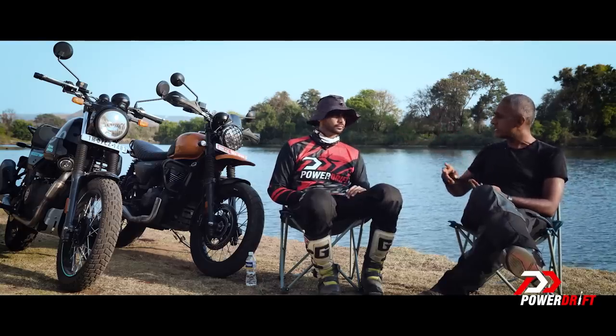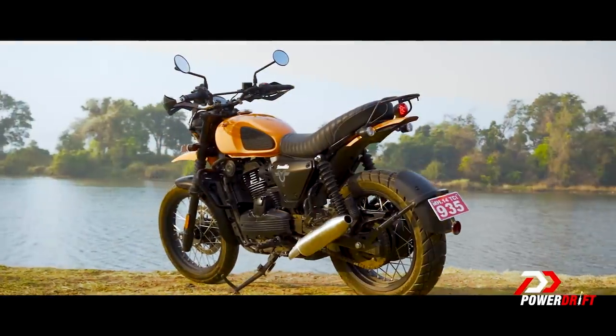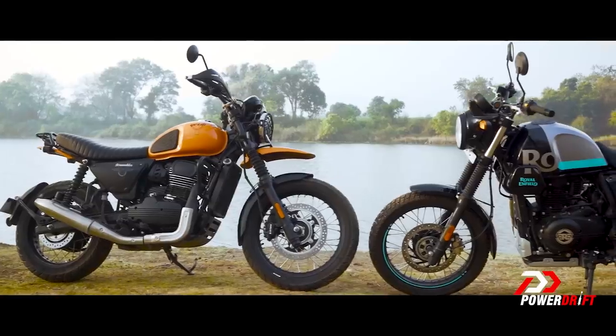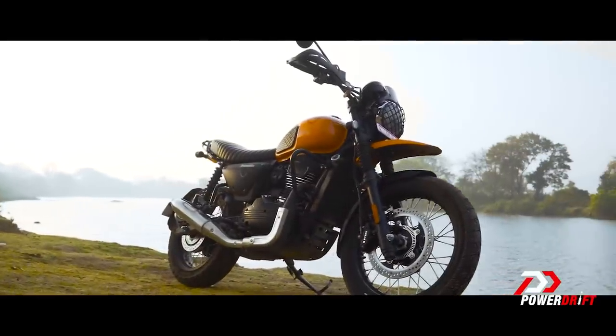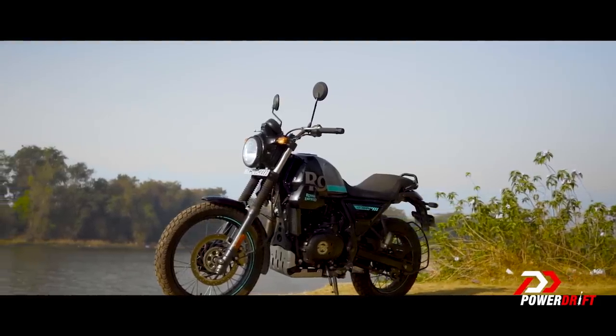The Yezdi has even uglier welds than the Scrambler. The more we ride these two bikes together, the more we think that for the scrambler category, which is nascent right now, these motorcycles could really benefit from better attention to detail in quality and fit and finish. The Yezdi stands to benefit a lot; the Scram will improve by a noticeable margin.